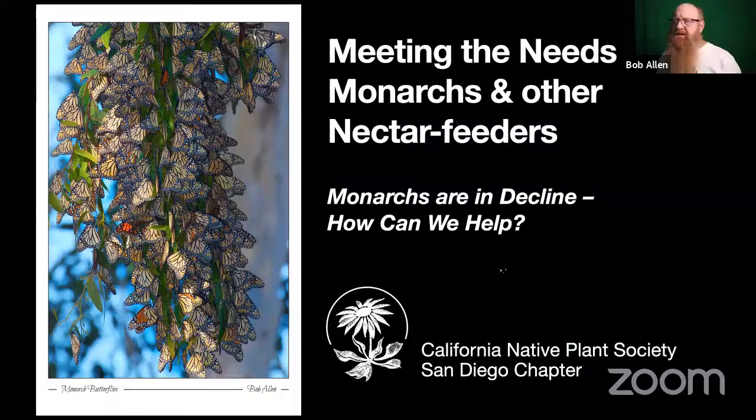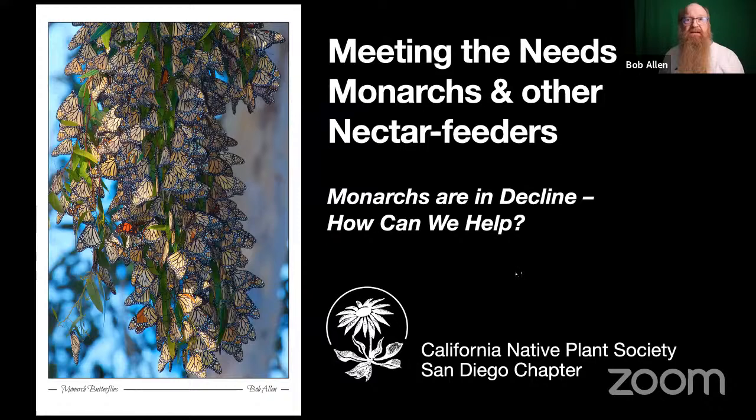So look at that wonderful picture — that's one of mine. We're going to talk about meeting the needs of monarchs. Monarchs are in decline — that's incredibly bad news, sadly. But let's look at what we can do. How can we meet some of the needs of monarchs and other nectar feeders? If you make good habitat and provide food for monarchs, lots of other things can use it too. You're native plant people — you know that's one of the many reasons why we need to use native plants, because it benefits everything.